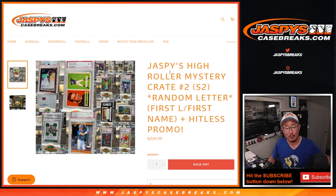Hi everyone, Joe for Jaspi's Casebreaks.com coming at you with Jaspi's High Roller Mystery Crate Series 2, Break Number 2, Random Letter Break.